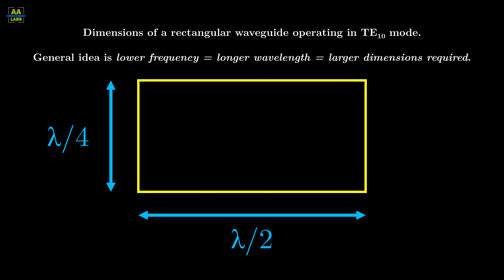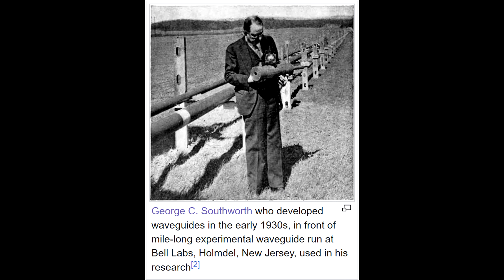For example, a 20 MHz signal has a wavelength of about 15 meters, or 50 feet. Thus, the idea of waveguides got shelved until the 1930s, when Bell Labs and MIT started experimenting with them.